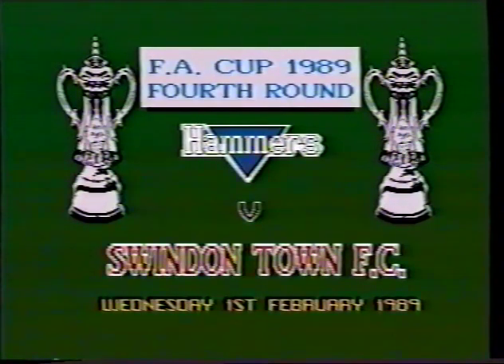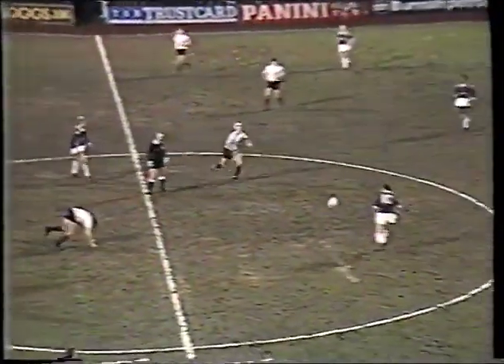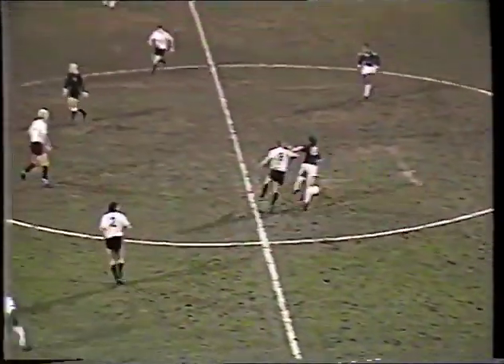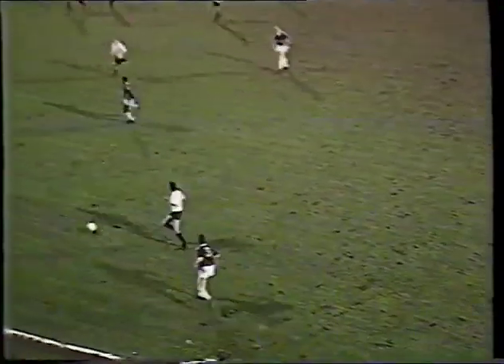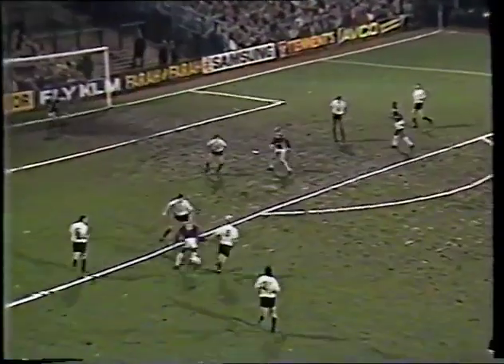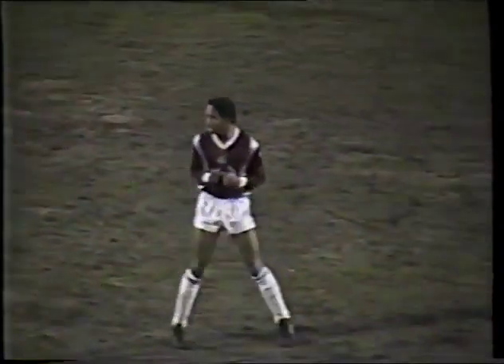West Ham maintained their Cup momentum with a goalless draw at Swindon, where a brilliant goalkeeping display by Fraser Digby forces the replay. Brady and Devonshire get involved, picked up by Ince. Dix plays a part as Ince makes a good turn with Cornwall behind him but not making any effort to get the challenge in, and Ince provides the final shot and gets a deserved round of applause.